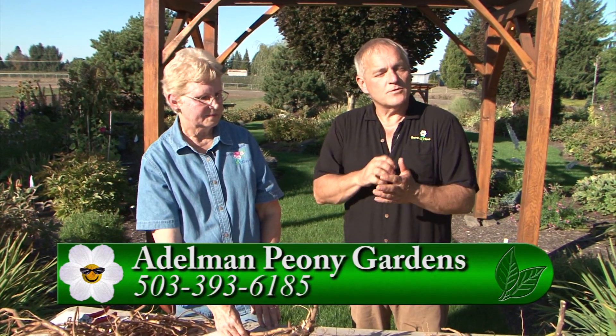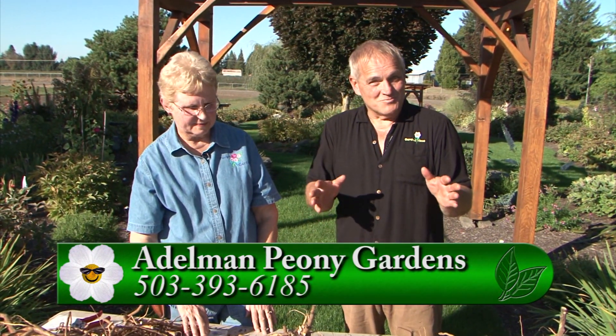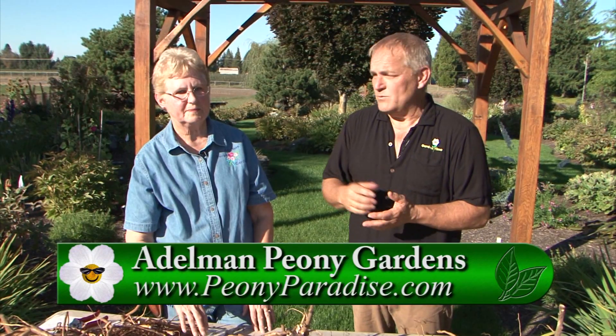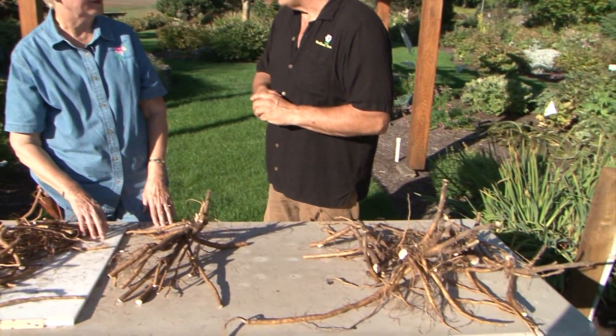With tree peonies, they should really be on their own root system. If you live in a really cold climate and they die down in winter, they'll come back up as the same variety — as opposed to a grafted one, where sometimes the herbaceous graft takes over. We always come out here in spring and see breathtaking blooms, but sometimes you've got to do a little work in the fall to get ready for those beautiful spring blooms. For more information on peonies, go to GardenTime.tv — we'll link over to Carol's peony website. Thank you so much, Carol.